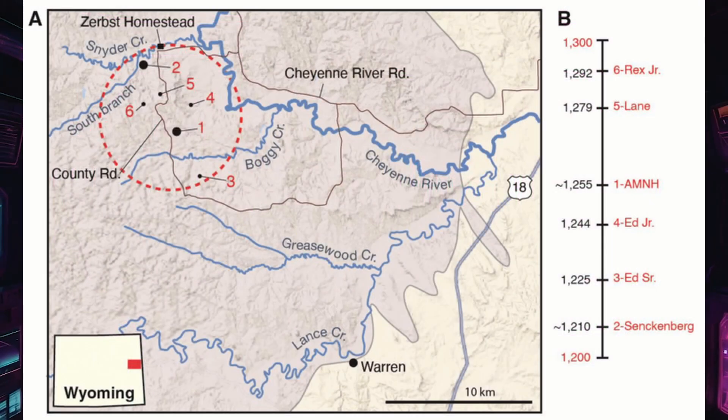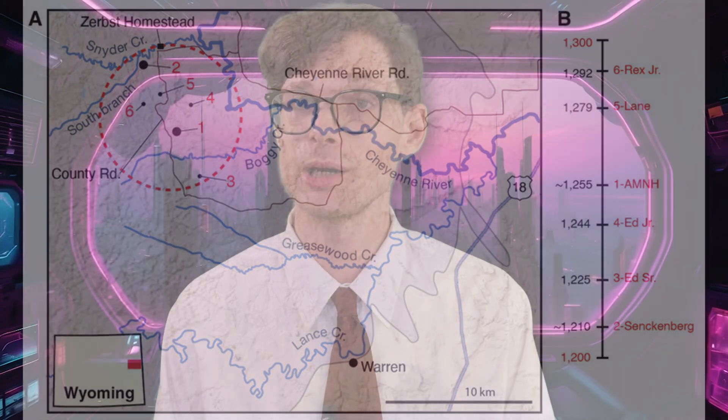Apparently too elegant for humans to imagine. The researchers found two new mummies in what they call the Mummy Zone, a compact area less than 10 kilometers wide in Wyoming that keeps producing perfectly preserved fossils — a late juvenile nicknamed Ed Jr. and an early adult nicknamed Ed Sr. Using hospital CT scans, micro-CT, X-ray, and clay analysis, they constructed the complete fleshy appearance.